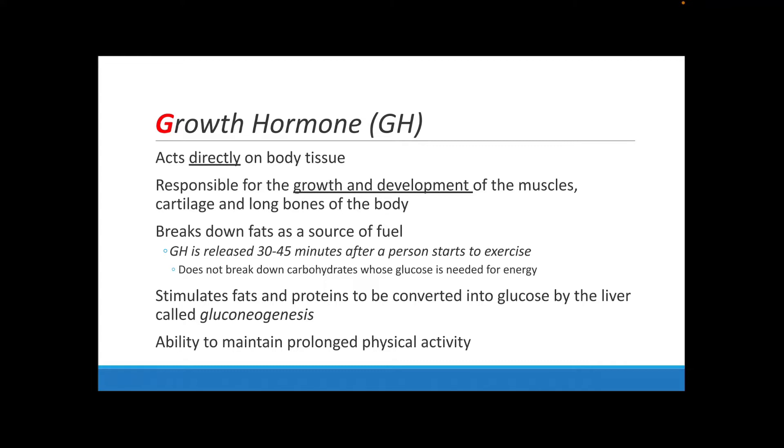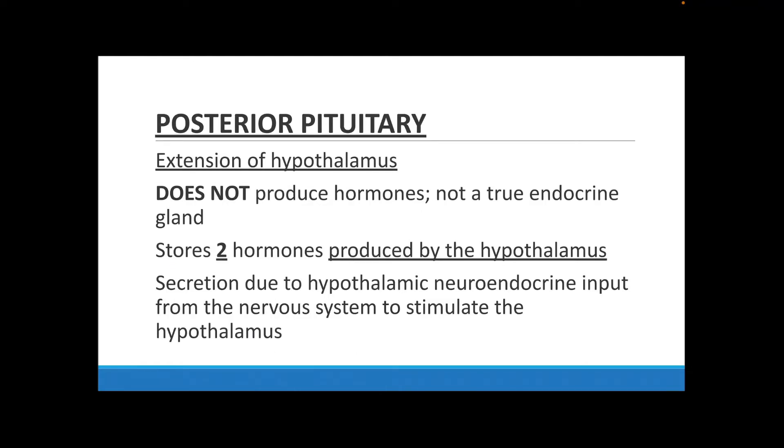The body preserves carbohydrates so the brain can use them whenever it needs to. About 80 minutes into your exercise, your growth hormone will stimulate fats and proteins to be converted to glucose by your liver through the process of gluconeogenesis. This allows you to perform really long strenuous activities like running a marathon or going on a super long hike — pretty much anything that requires a lot of energy over a long period of time.